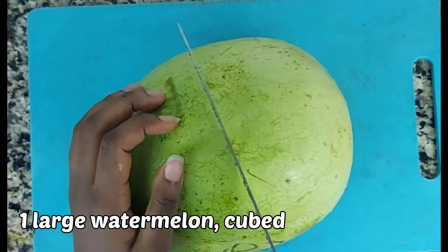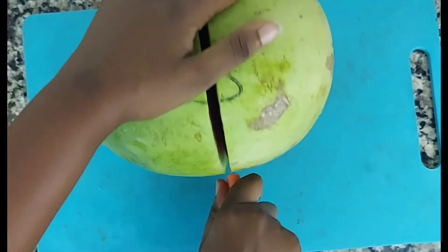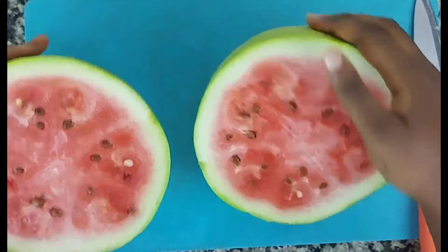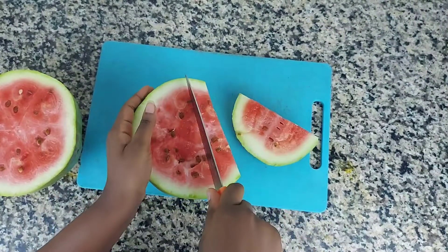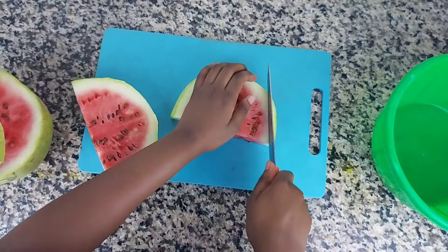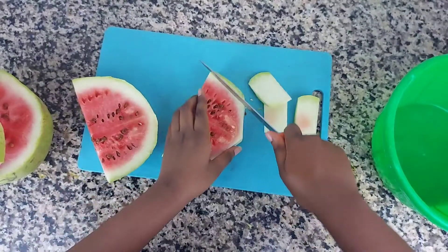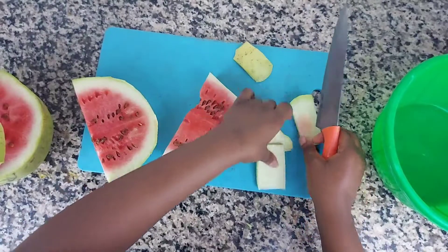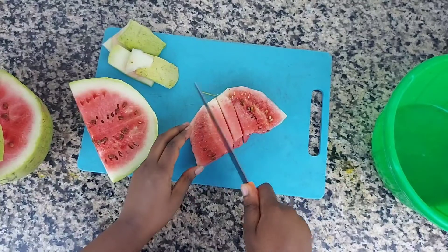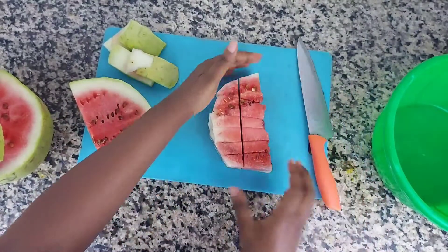Let's get right into it. The first thing we're going to need is a watermelon — the largest and juiciest watermelon you can find, because we're going to be using the entire watermelon, so no fruit is going to waste. Just cut it into chunks that are easy for your blender to blend.